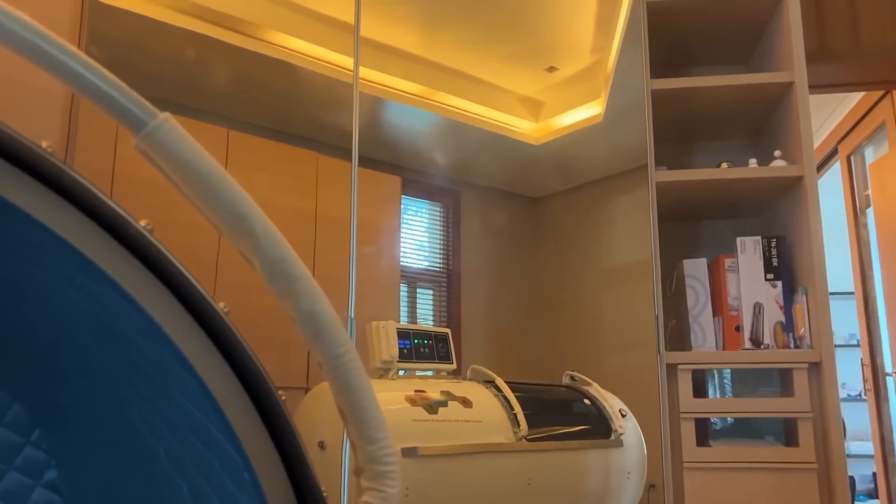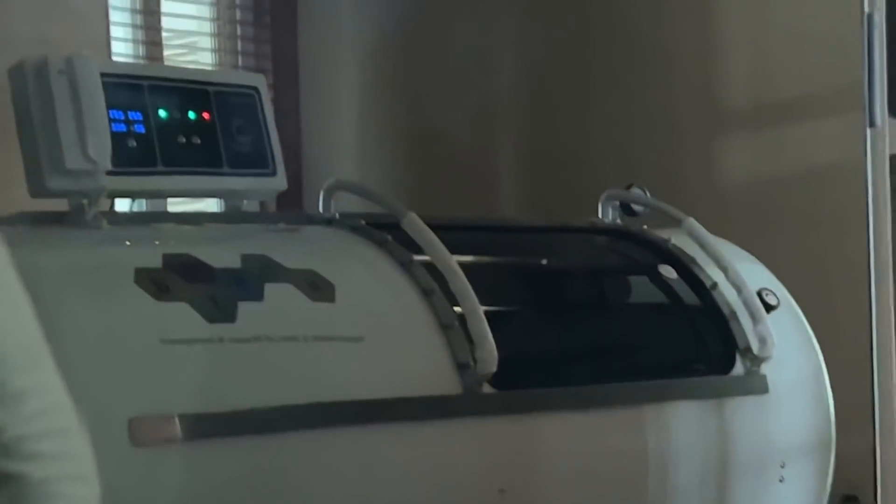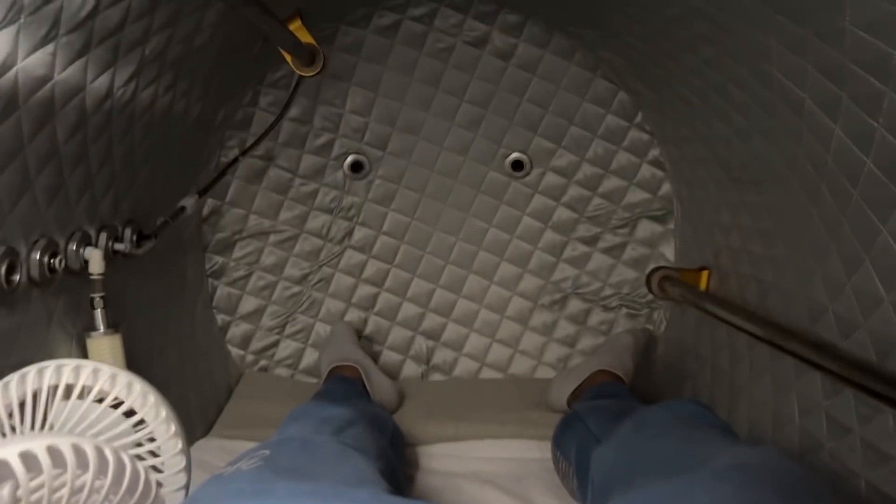This is me in this chamber — you can't see me because I'm inside there. And this is also me here, and this is also me, obviously. So just real quick, I'm gonna explain to you.